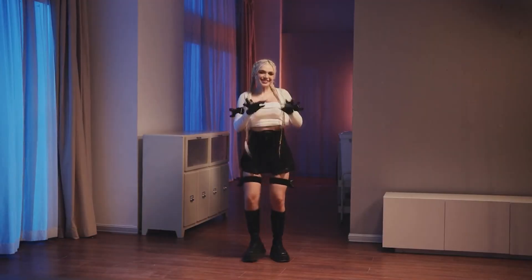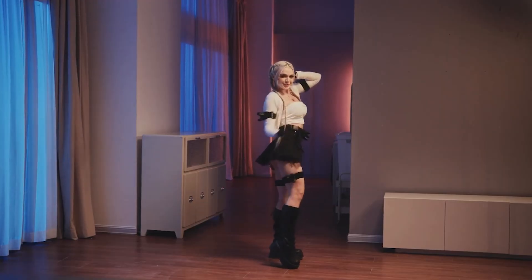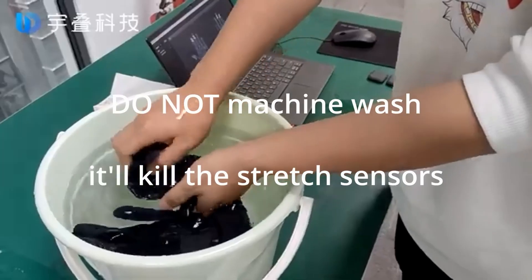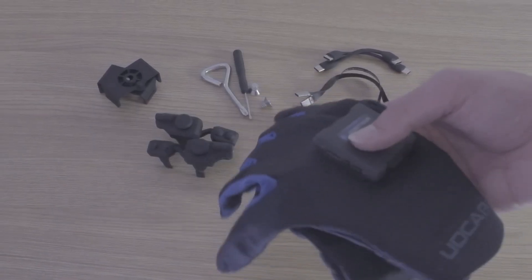Crafted from lightweight, breathable fabric, the glove is washable as its electronic components are detachable. With a battery life of 15 hours, it's perfect for completing a puzzle in Half-Life Alyx. The UDCAP is priced starting at $499.